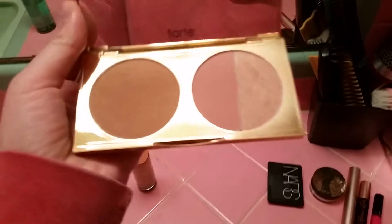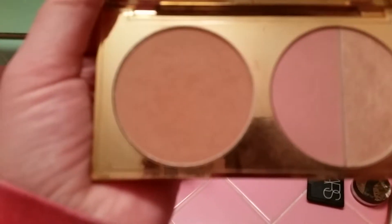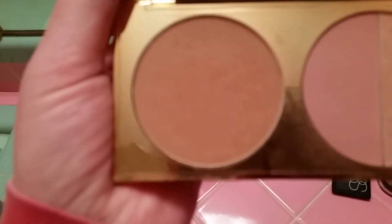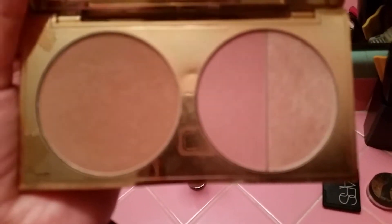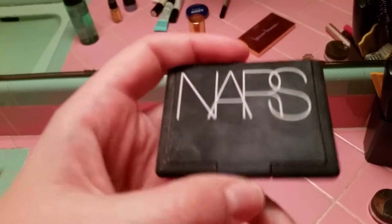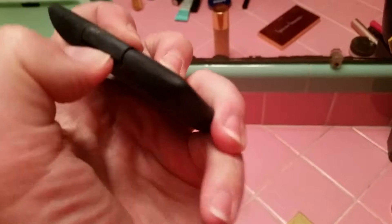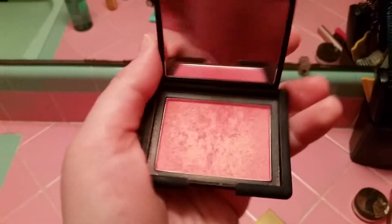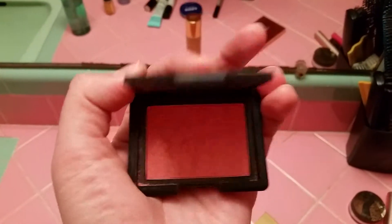After foundation it's time to contour. I use Tarte's Park Avenue Princess contour set — it's a powder set with a matte bronzer color that works really well. It also has a highlight color and a blush color, but honestly I don't really use the blush. So I pop over to my gold standard, which is NARS Orgasm — it's really shimmery, peachy, and pinky, and it's fantastic.